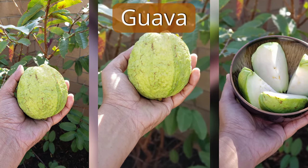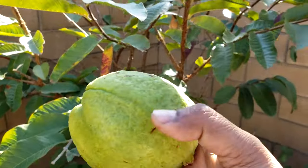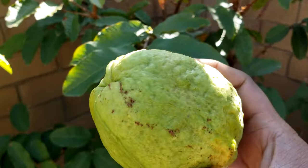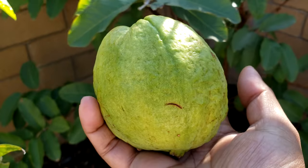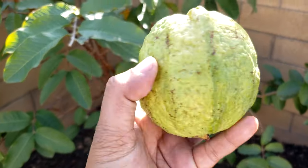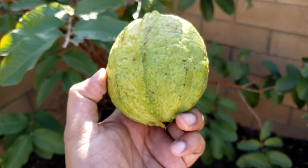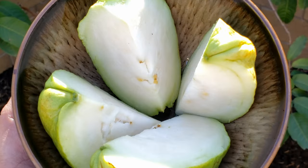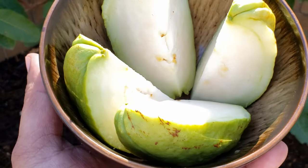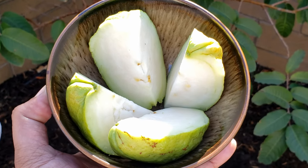Guava — we had one guava tree, and after the Santa Ana winds last month blew away most of the guavas and leaves, we were still left with one guava to harvest. This is a tropical guava — absolutely delicious, with very soft seeds and very few of them. Once the guava is cut open you can see how beautiful it looks; it tastes absolutely crunchy and delicious.